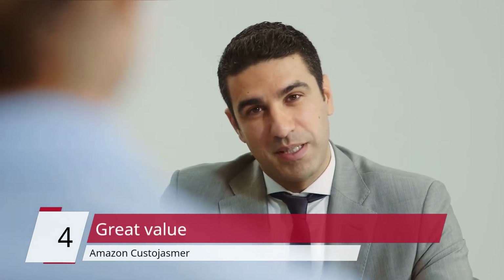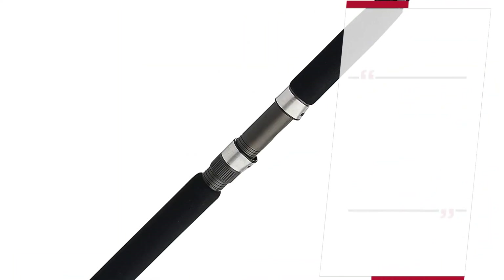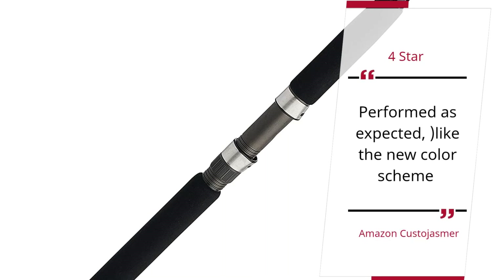Number 4 — Great Value. Amazon Custodiasmer, 4 Star. Performed as expected, like the new color scheme.